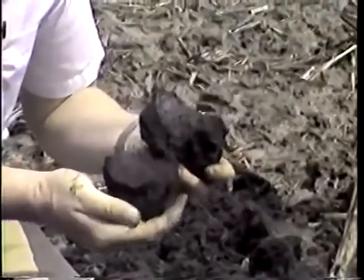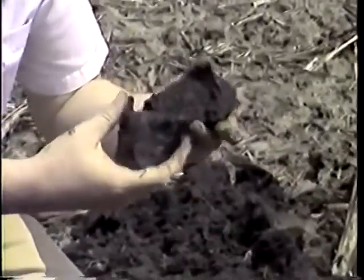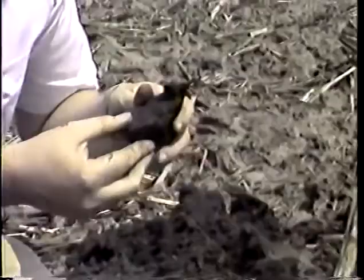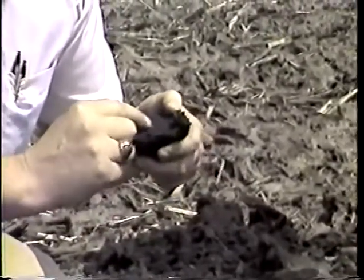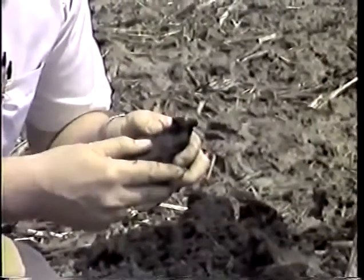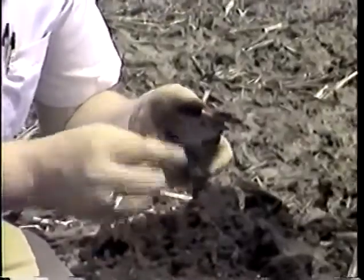Breaking this open, you can see the structure is pretty well developed. The clods break apart on fairly flat plains. Inside we see more fine root systems, channels where roots have died and moved away, possibly some earthworm channels, and bits and pieces of organic matter.